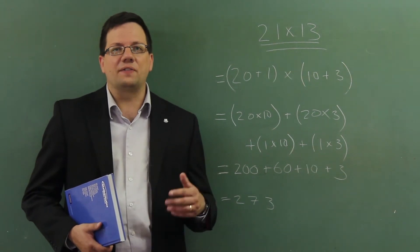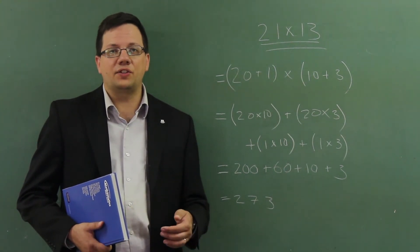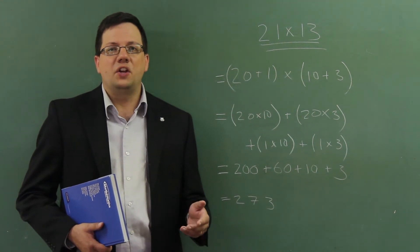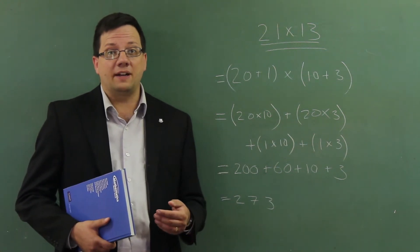It sure is a far cry from the standard algorithm where you put one number on top of the other, multiply each of the digits, and then add to get the final product. And yet you won't find the standard multiplication algorithm in Math Makes Sense, and it's not in most curriculum guides either.